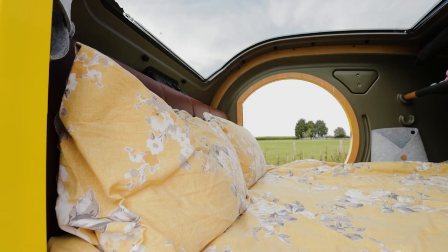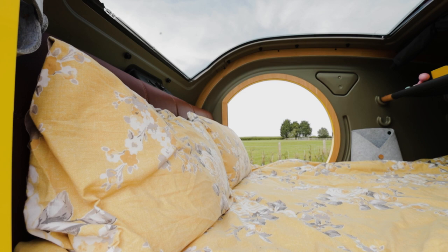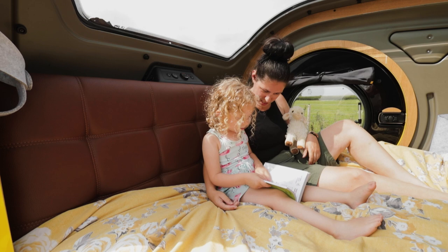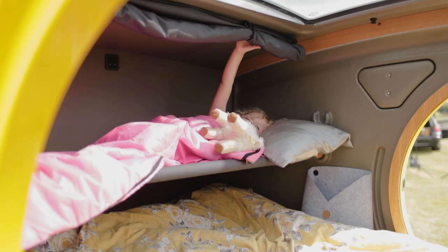The single burner stove comes as standard. On the inside, another unique feature is the massive skylight. It gives a whole new view of the sky but you can cover it up when needed. The bed takes all the internal floor space with the padded headboard providing a comfortable backrest for sitting during the day.